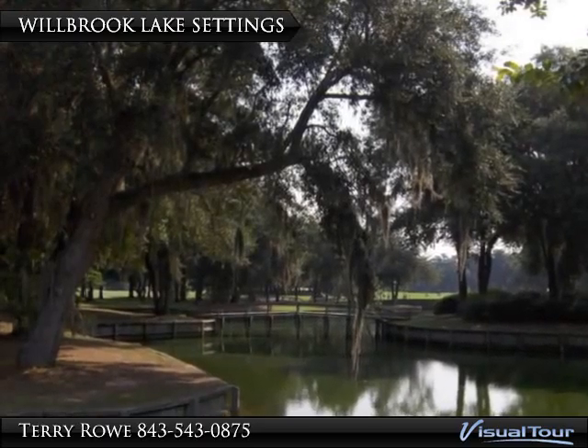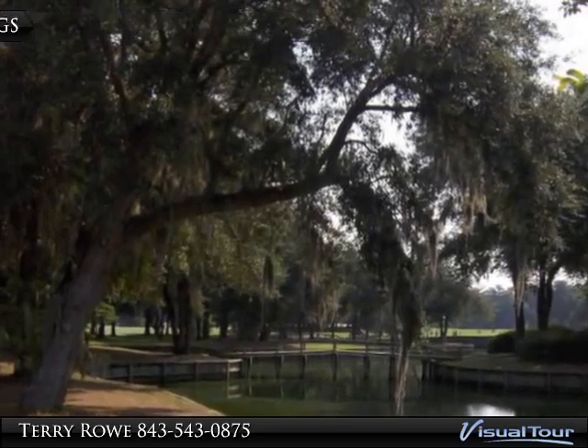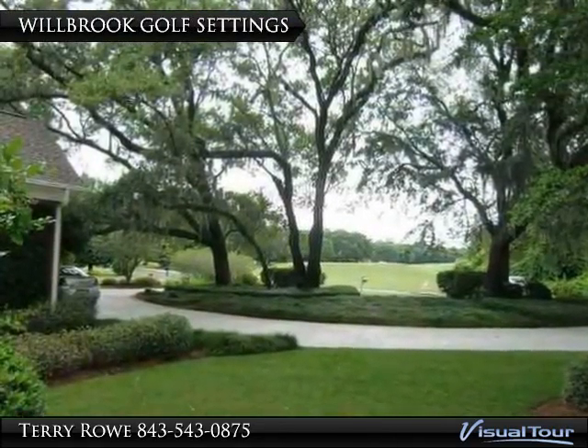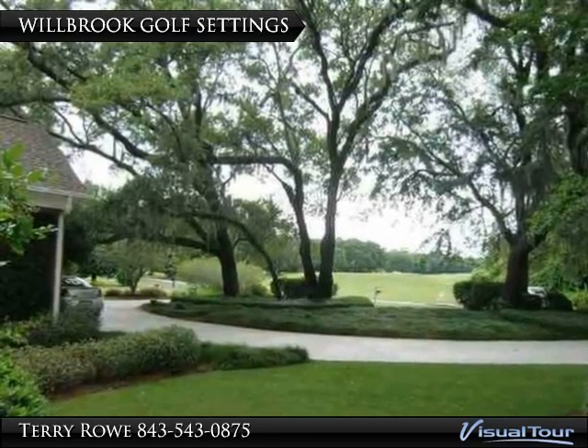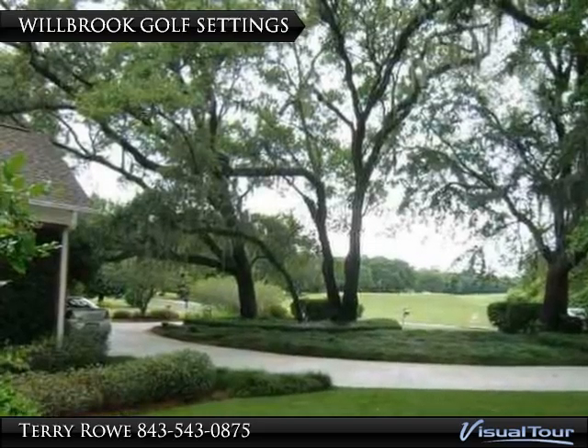Many lakes and ponds provide beautiful backdrops for your Wilbrook home. Wouldn't this be a great view if your home overlooked a golf course? Wilbrook, again framed by the beautiful live oaks.